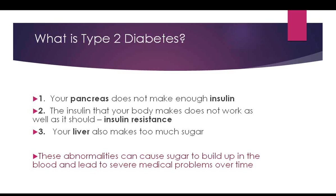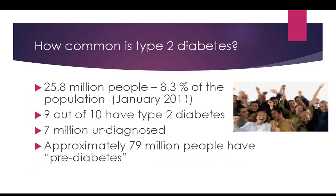In type 2 diabetes, the liver stores glucose but also pours it out all day and all night when it's really not supposed to. So we have a pancreas that doesn't make enough insulin, insulin that's not working well in the body, and a liver that makes too much sugar — all of which ends up in the bloodstream. These abnormalities cause sugar to build up in the blood and can lead to severe medical problems over time.